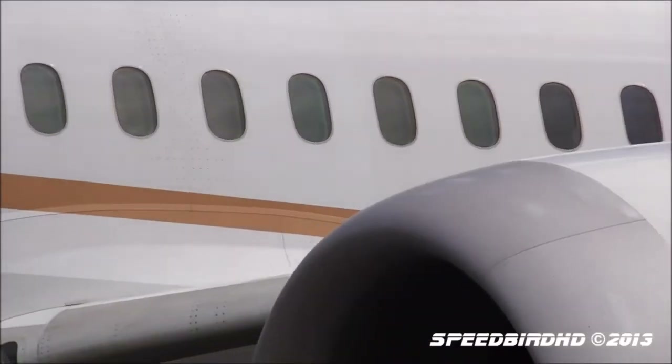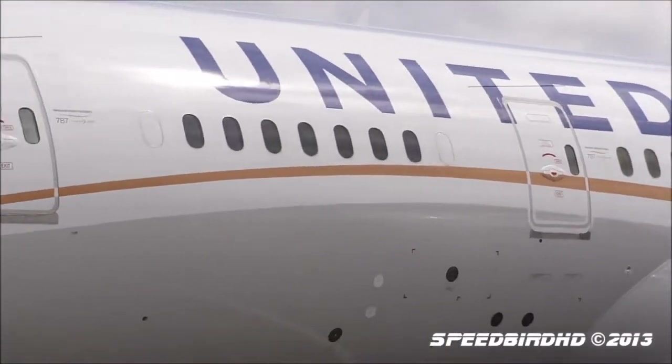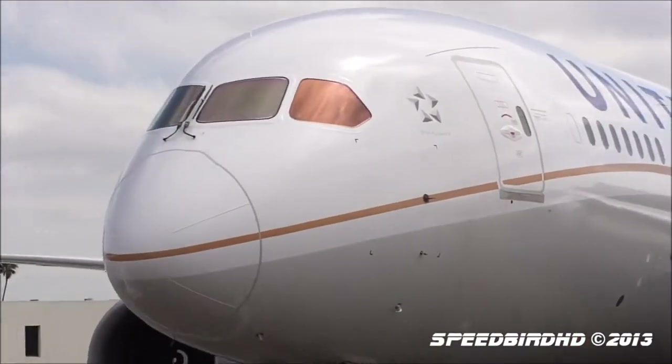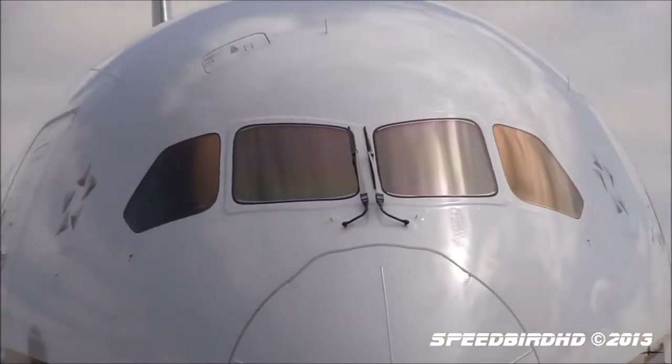Hello guys and welcome to a brand new video here on Aviation Code. Today we'll talk about United's plan to start a premium economy class on the 787-10 and other aircraft.